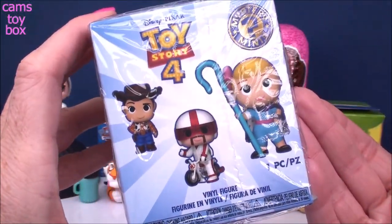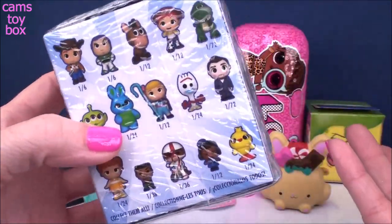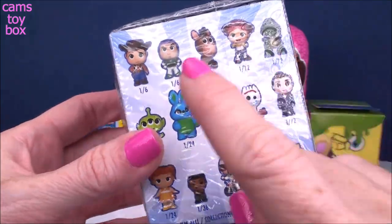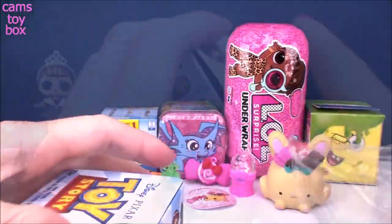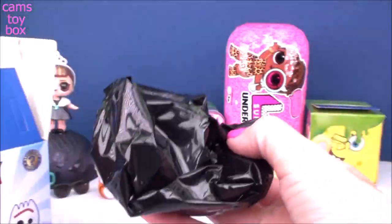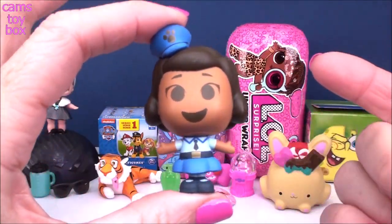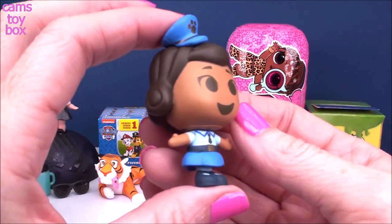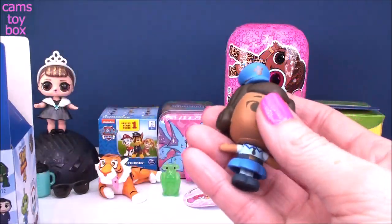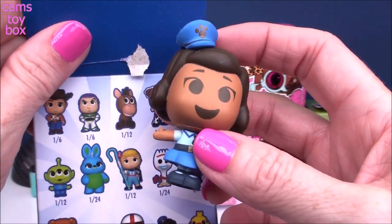We have another awesome mystery mini to check out, this time from the brand new movie Toy Story 4, which I cannot wait to see — it comes out June 21st, so not too much longer. This one is Giggles McDimples — she's like a police officer in the new movie. She's really super cute and she is one in every 12, so she's kind of a rare one.